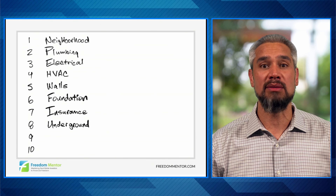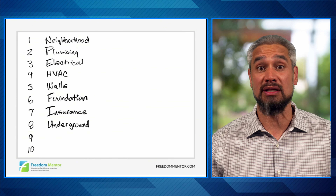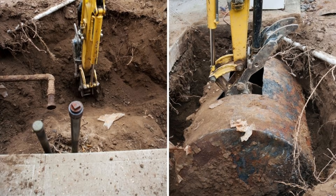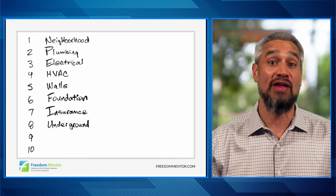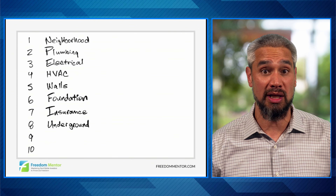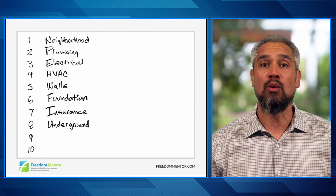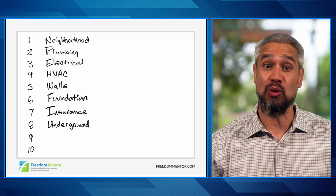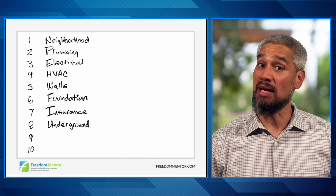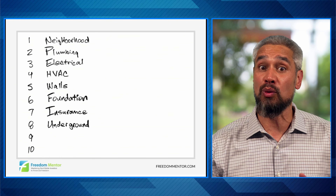Another costly underground surprise can be oil tanks. These were very commonly used for heating fuels starting in the 1930s up to the 1980s. Some states require removal or decommissioning of tanks, and some banks won't lend without that completed, which could cost from several hundred to several thousand dollars depending on the size and location. A ground penetrating radar survey, or GPR survey, will cost several hundred, but the biggest surprise is if there's any tank leakage and soil contamination — that could be thousands more and may not be covered by insurance. Know what's going on underground before you buy.